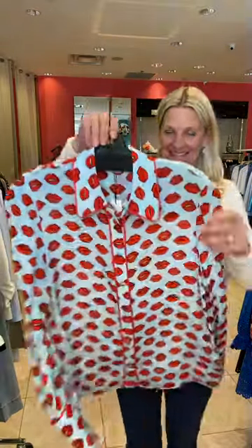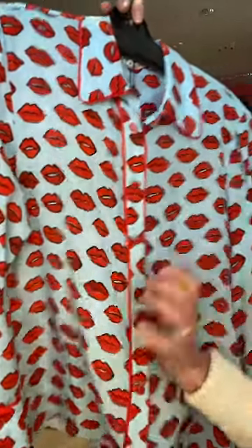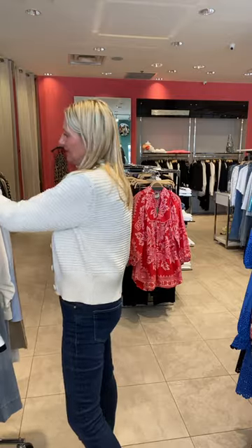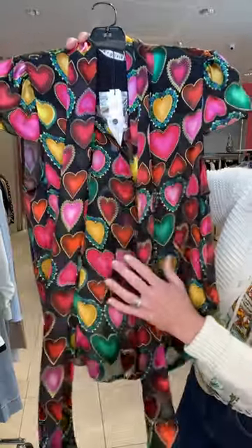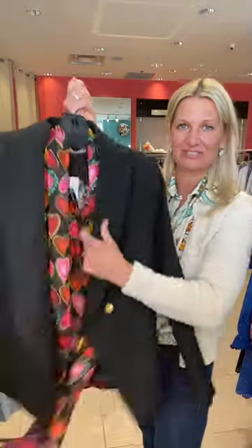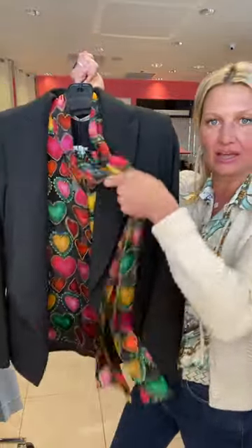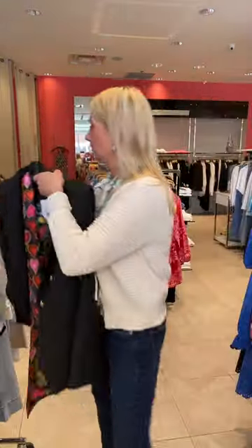We also got in a 100% silk lip blouse — she even made the buttons little lips. This is just such a happy blouse, perfect for this sunny week. And then this one as well with all these iridescent hearts — all jewel tones, looks great under a black suit. You can wear this as a scarf hanging, tie it on the side, do a little knot in the front, or tie a bow around your neck — so many different ways.